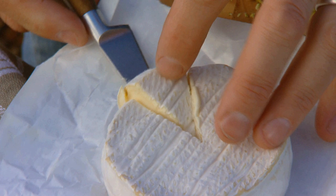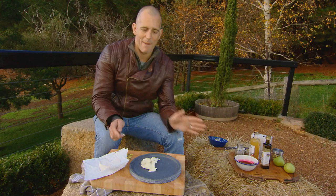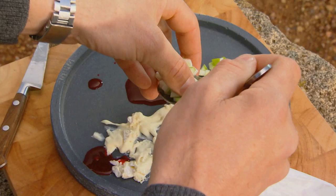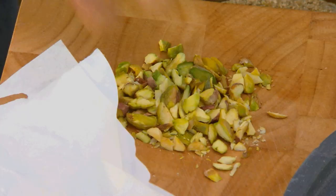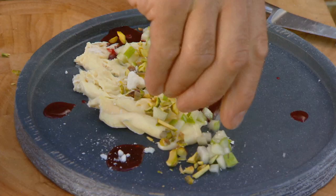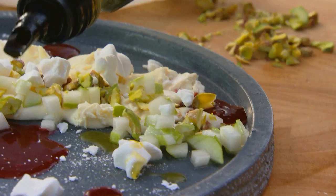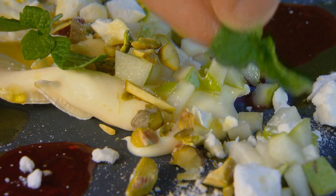Believe it or not, we are ready to put this dish together. Start with some of that gorgeous triple velvet cheese — a nice slice, spread it with the side of your knife. You want to keep this nice and rustic; don't worry about making a mess, it's meant to look really freeform. Then scatter on a little bit of raspberry sauce and some of the pears. Then for a little bit of crunch, some chopped pistachios and some little bits of meringue. One secret ingredient you might never have thought about using in a dessert: a little bit of extra virgin olive oil — I'm using the lemon-infused one for another burst of flavour.